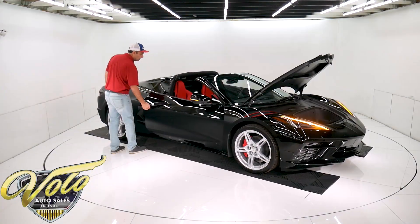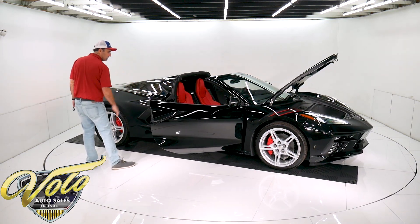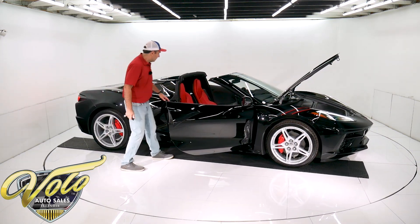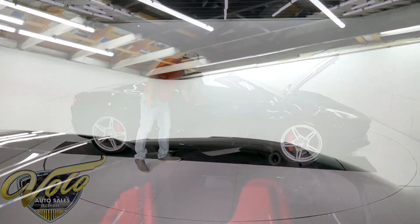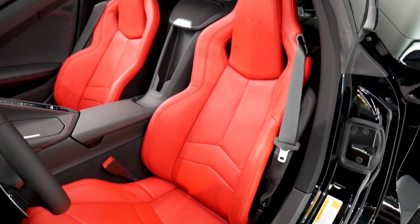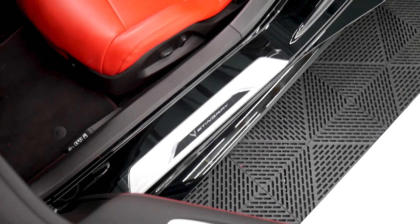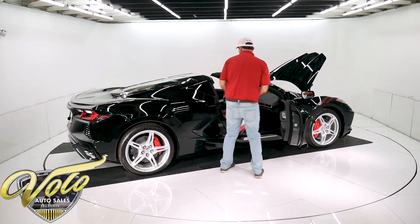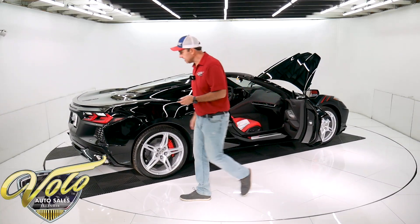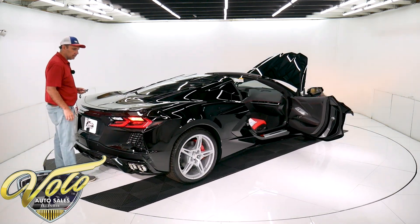It has electronic doors and a remote start. Still has stickers on the sill plates. Now these are the GT1 seats — soft leather, eight-way power on each side. They really hold you in place. This has got the red accent stitching all over, including on the steering wheel. A really sharp looking interior. These things come loaded up with options. It's a Bose 10-speaker stereo system.